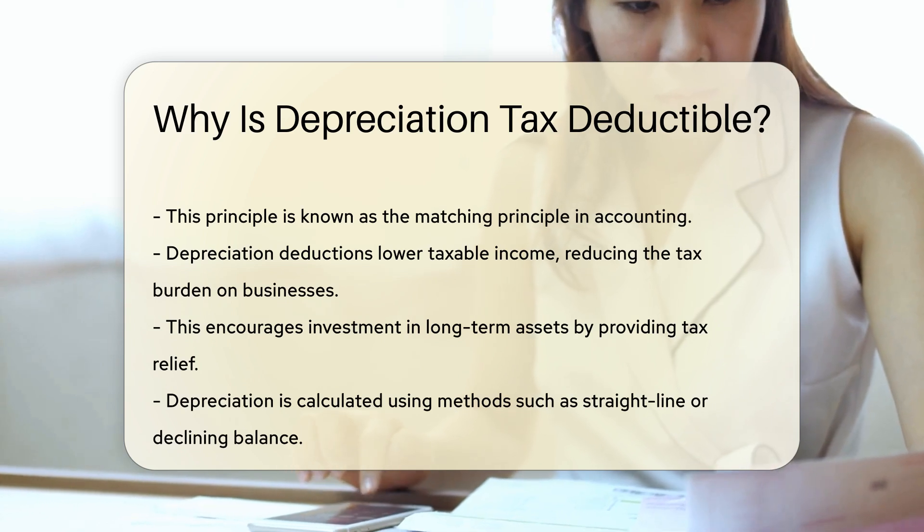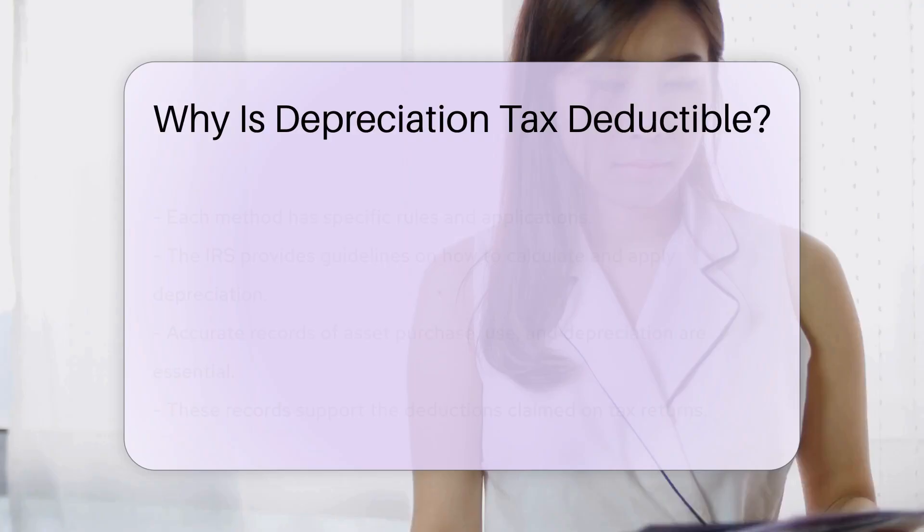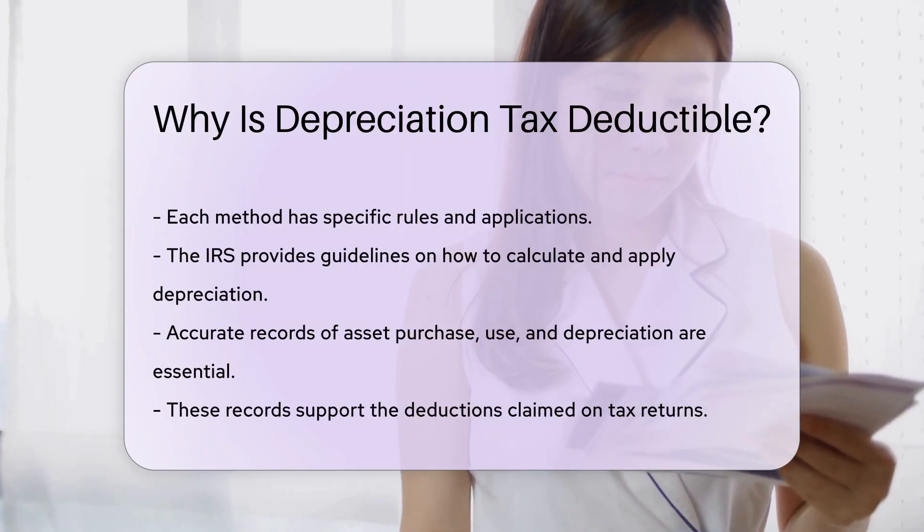Depreciation is calculated using methods such as straight line or declining balance. Each method has specific rules and applications.